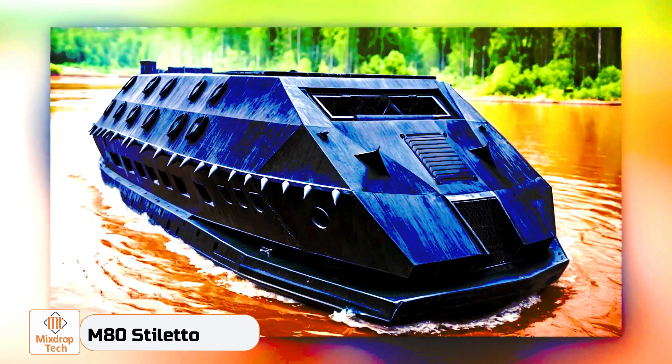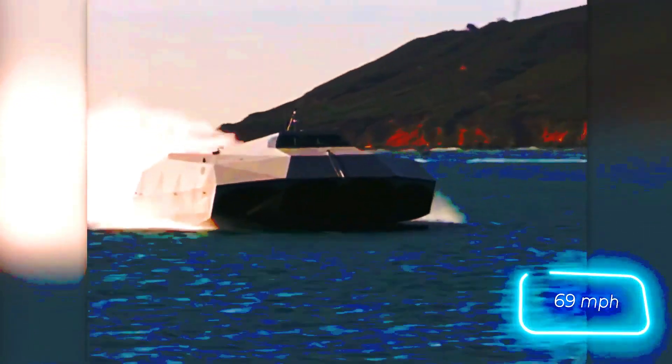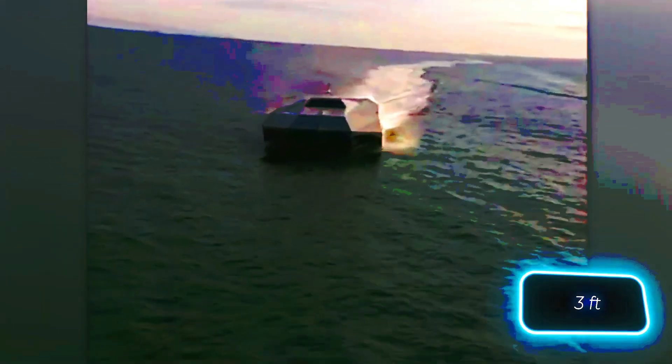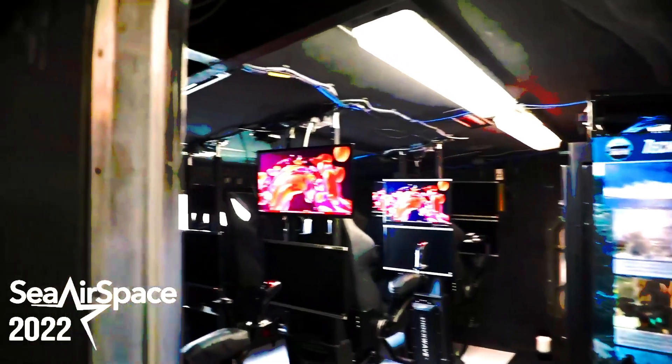The phrase 'experimental warship' probably conjures something between Batman's gear and Warhammer designs. However, real-life floating experiments can surprise you with both their appearance and capability. Meet the M80 Stiletto, a pentamaran with stealth technology. Its top speed of 111 kilometers per hour is impressive, but so is its shallow draft of only 91 centimeters. The M80 Stiletto is ideal for operations in shallow waters, and it has enough space on board for 13 people and 20 tons of cargo.